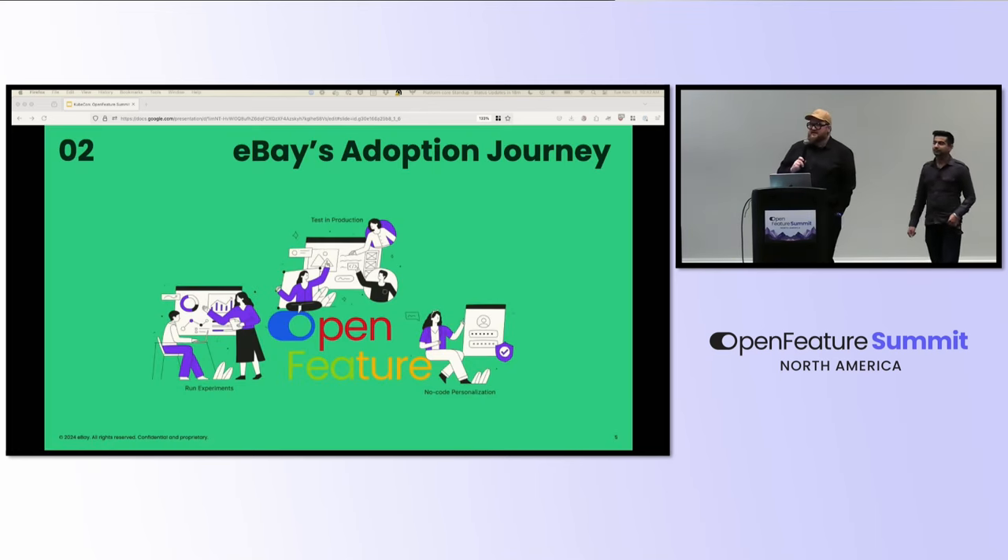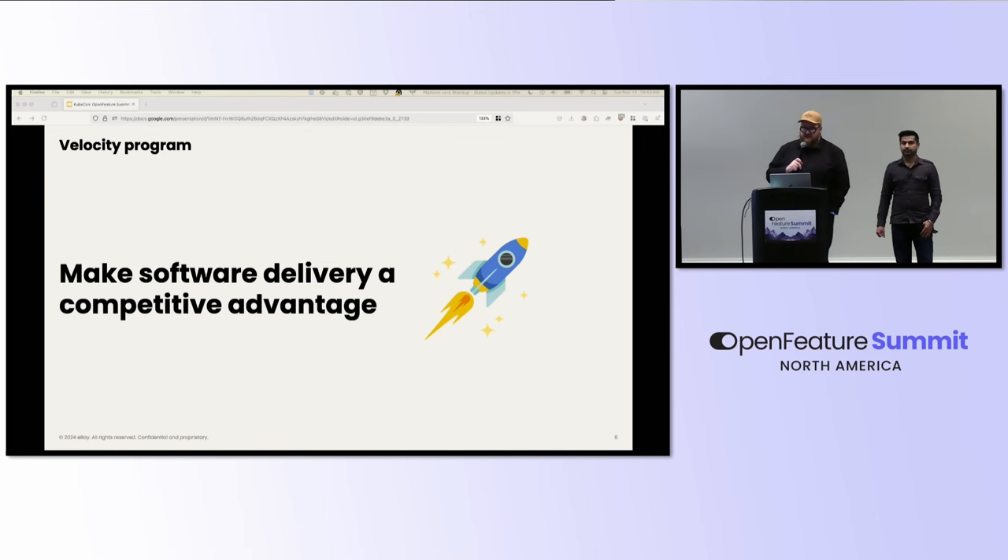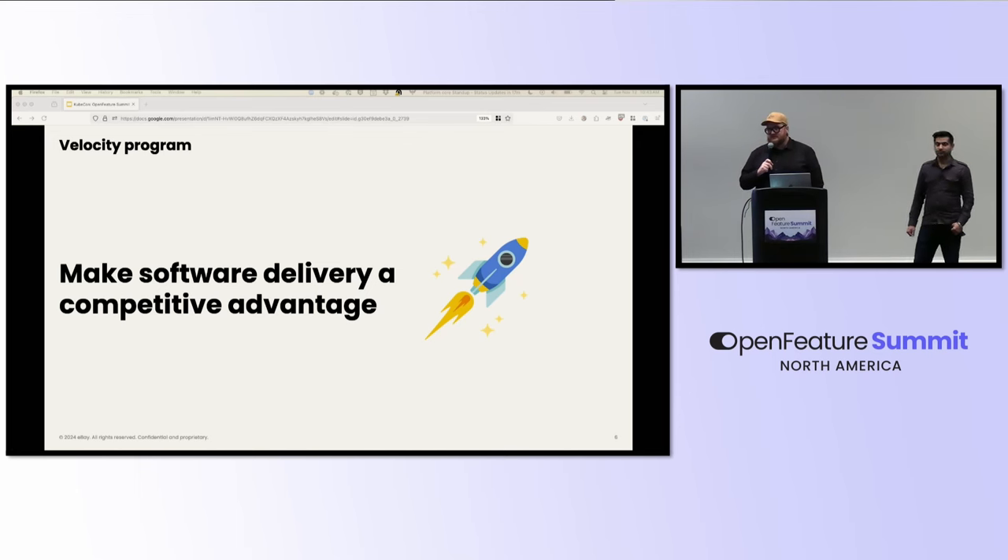Let's talk about how eBay and Open Feature connect to one another. This started from an internal program called the Velocity Program — a 300-team cross-organizational effort officially focused on making software delivery a competitive advantage. The team was staffed with principal and senior principal architects with a lot of industry experience. The program had three aspects: executive sponsorship from the CTO and CPO, a very clear directive, and the budget and time to make it happen. Each engineering team had a percentage of their total time — about 10% — allocated to this velocity initiative.